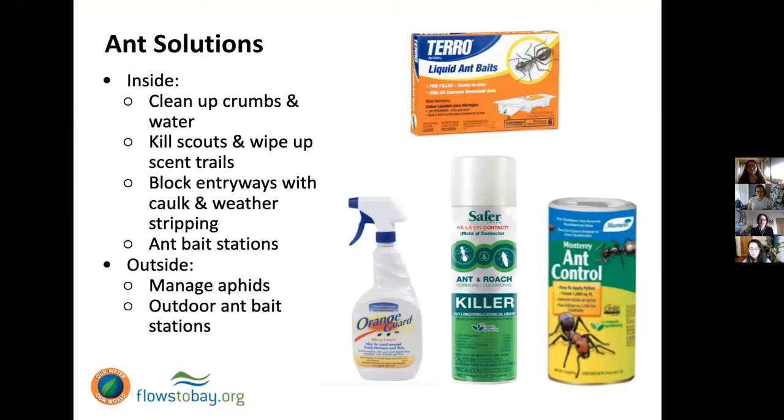First we're going to go for prevention. We're going to clean up crumbs and water — most of this is about ants in the home, because that's where they cause the most problems. They come in for water as well, not just food. We're going to seal up food or put it in the refrigerator, and seal any cracks or add weather stripping to our doors and windows.